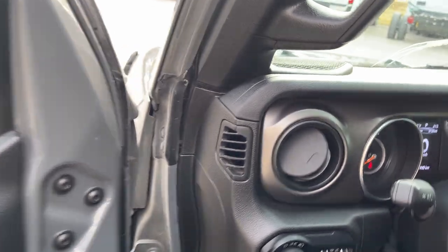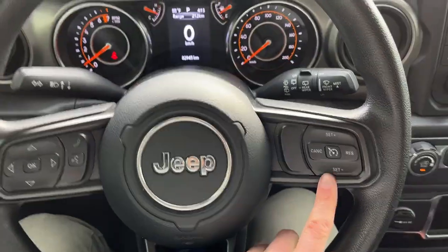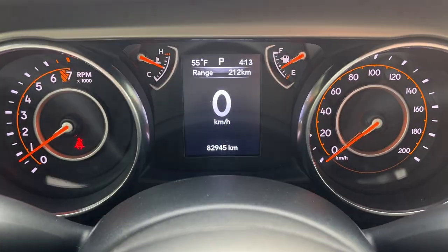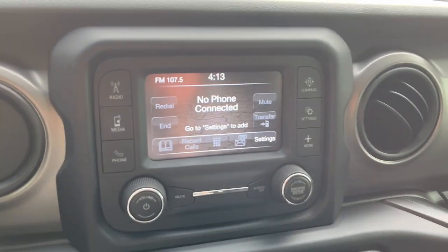Stepping into the vehicle, you have your headlight controls there and then you do actually have cruise control here, and you only have 82,945 kilometers on here and you have your center inch display.